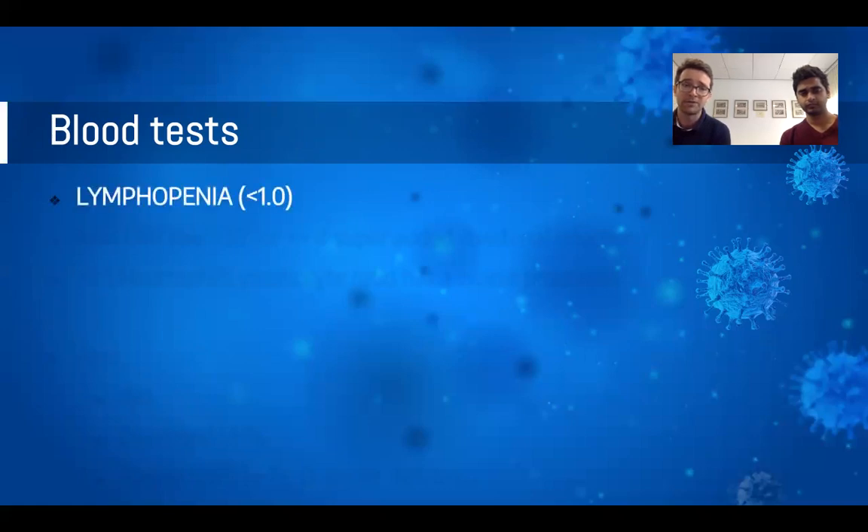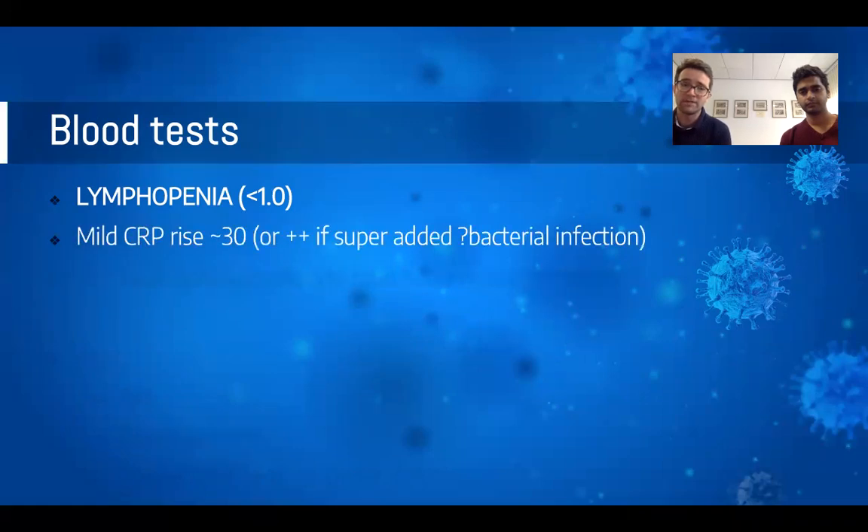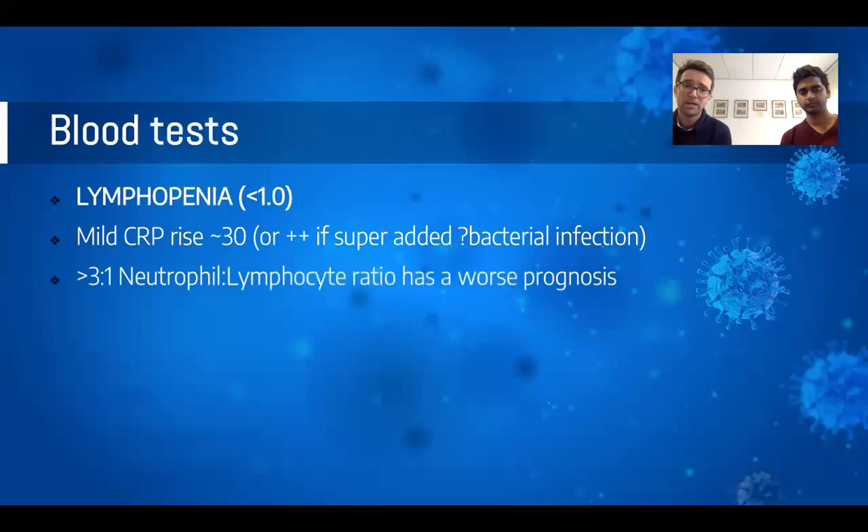The next step in the workup is blood tests. It's well established that the majority of patients who test positive for coronavirus have a lymphopenia on their full blood count — by definition, a lymphocyte count of less than one. It's very unusual for a coronavirus patient to have a normal CRP of less than five; we typically see a mild rise of 30, 40, 50, but CRPs in the hundreds may suggest the patient is very unwell or has a superadded bacterial infection. Some studies suggest a neutrophil-to-lymphocyte ratio of three-to-one correlates with worse prognosis.